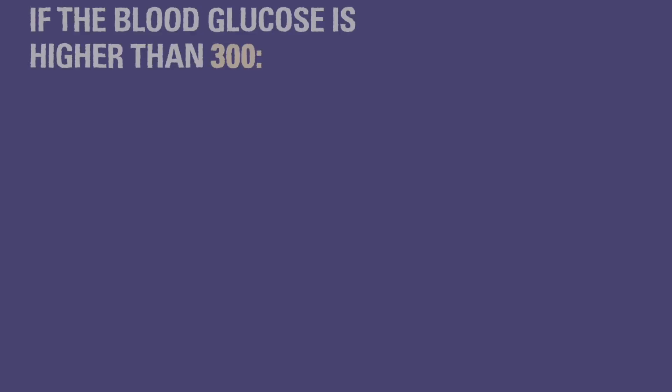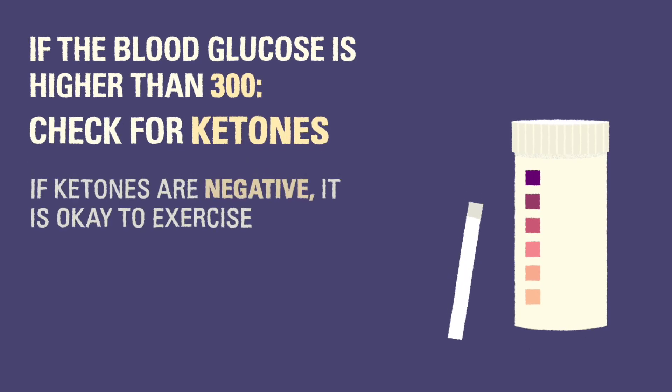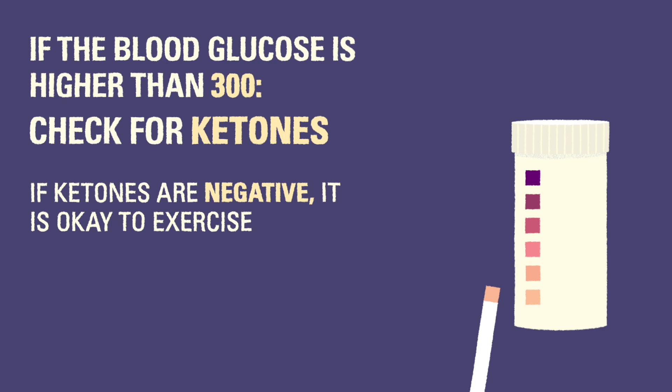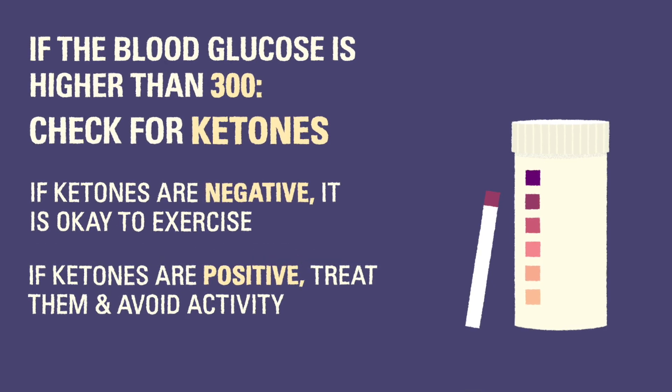If the blood glucose is higher than 300, you will need to check for ketones. If ketones are negative, it is okay to exercise. If ketones are positive, you should treat the ketones and avoid exercising.